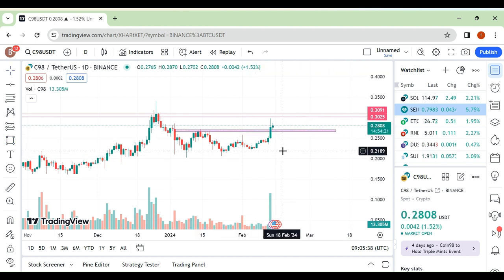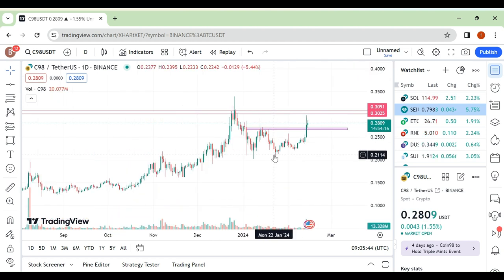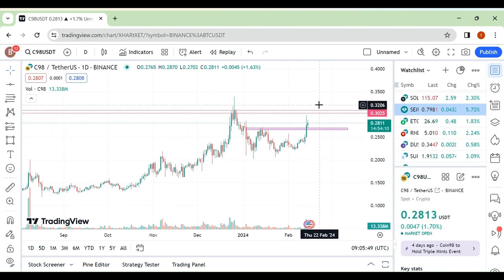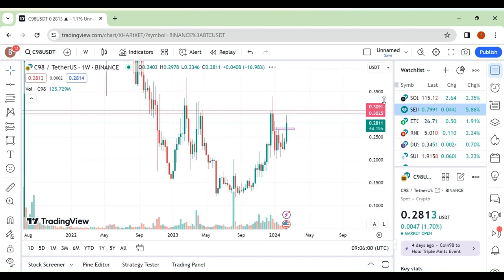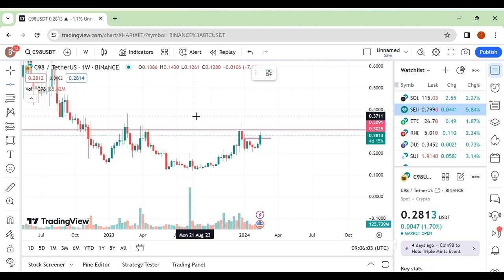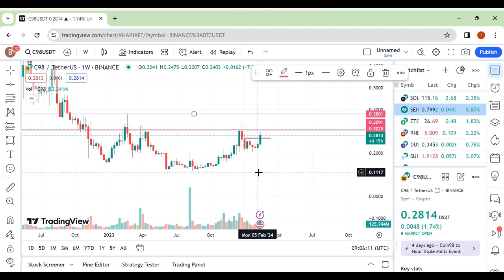This doesn't carry as much weight because there are many in-between resistance levels, but the major resistance area would be this one. If you break out this area — the 3091 area — then we can see a push toward the upside. The target area would be around here. If you break out around the 3091 level, there is a chance we are going toward that area.